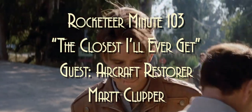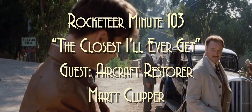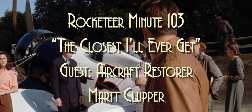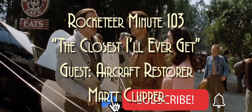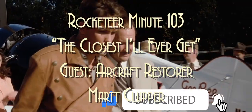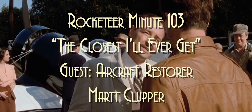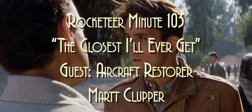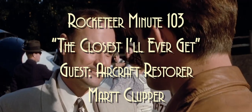This is somebody who's just up to his neck — past his neck — in the aviation world. Somebody I've known primarily online for several years but got a chance to meet face to face just recently, and he and I also have a weird connection deep in our distant past. It's a real joy to welcome Mart Clupper. Mart is known for the currently available but on-hiatus blog airpigs.com — that's airpigs with a Z — and he's got a great restoration project going. Most importantly, he's a big fan of the Rocketeer. Mart, welcome to the show.